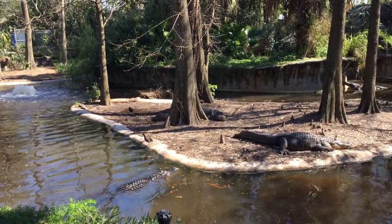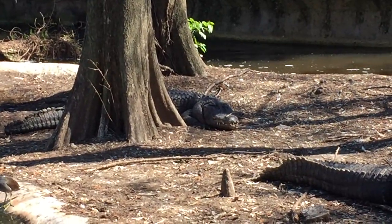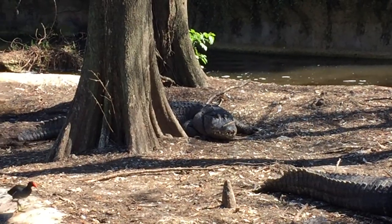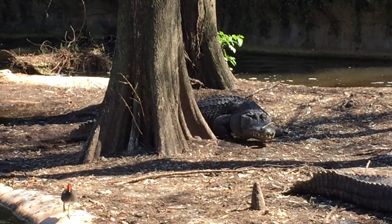Oh, look at that alligator moving around in the back. He has his eye on us. Check him out, getting up and moving around. Look at that big long tail.